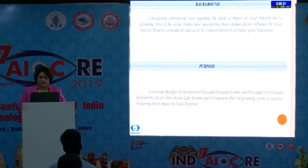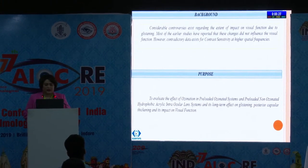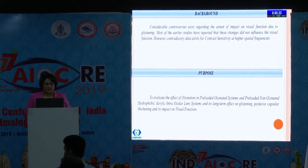There is considerable controversy regarding the extent of impact on visual function due to glistening. Most of the earlier studies have reported that these changes did not influence visual function. However, contradictory data exists for contrast sensitivity at higher spatial frequencies. The purpose is to evaluate the effect of ozonation in pre-loaded ozonated and pre-loaded non-ozonated hydrophobic acrylic intraocular lens systems, and its long-term effect on glistening, PCO, and its impact on visual function.